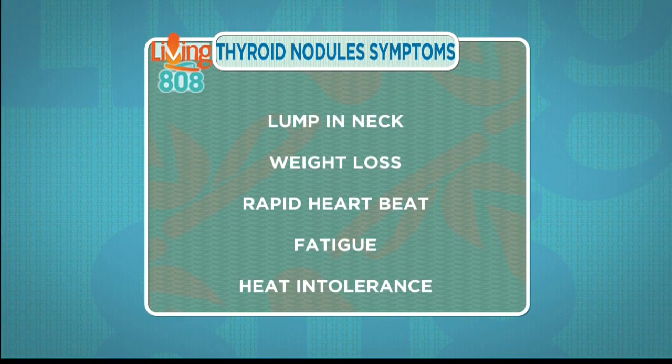Some patients do not have symptoms at all. Some patients might notice there's a lump in the neck by themselves. Most nodules are not sore at all — just no pain.